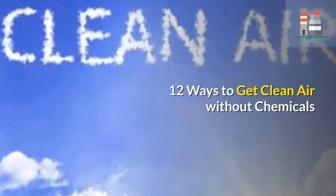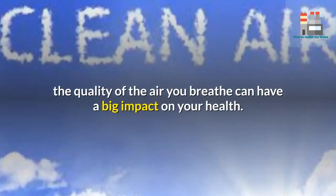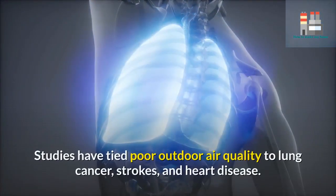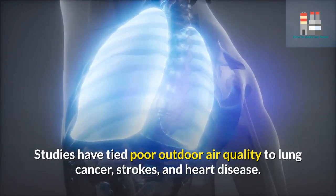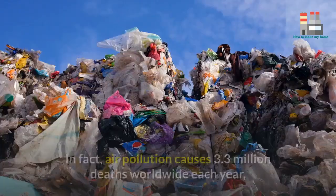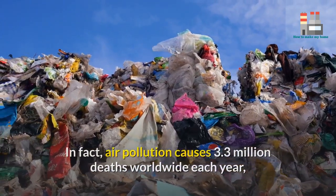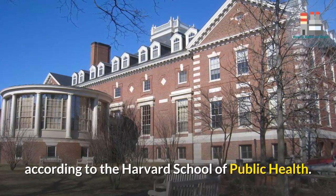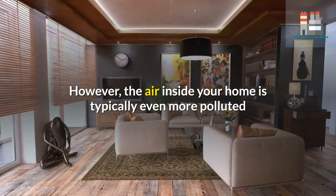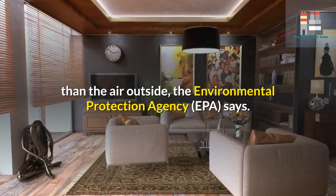12 ways to get clean air without chemicals. Whether you're indoors or outdoors, the quality of the air you breathe can have a big impact on your health. Studies have tied poor outdoor air quality to lung cancer, strokes, and heart disease. In fact, air pollution causes 3.3 million deaths worldwide each year, according to the Harvard School of Public Health. However, the air inside your home is typically even more polluted than the air outside.